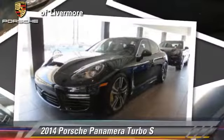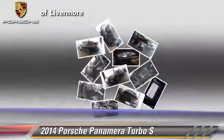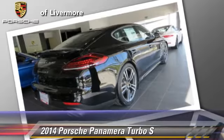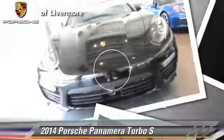Powered by a 4.8 liter V8 engine with a PDK transmission, this vehicle is well equipped. This Porsche features power windows, air conditioning, and all-wheel drive. Safety features include traction control, four-wheel ABS, and stability control.